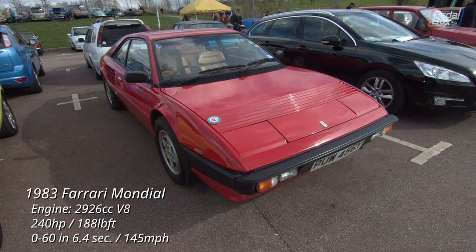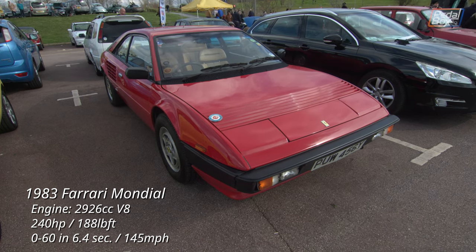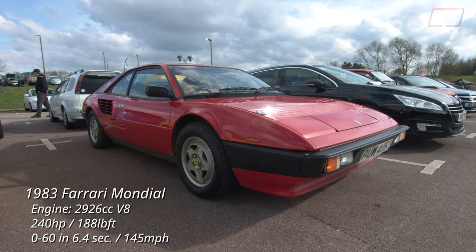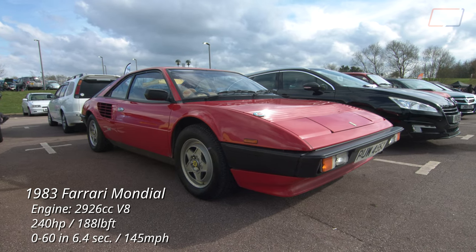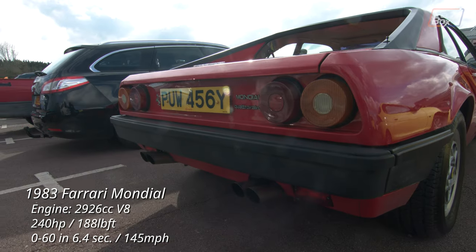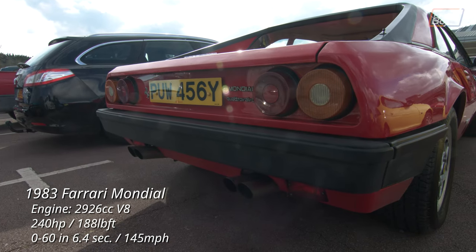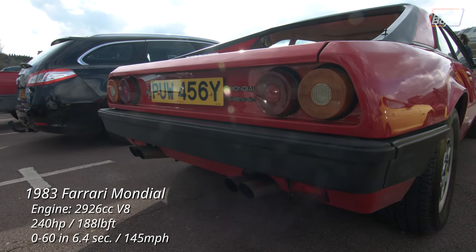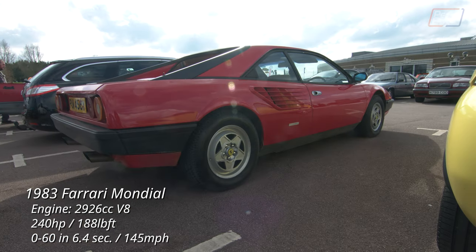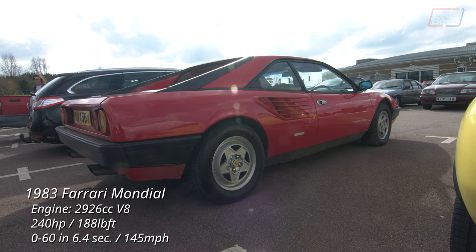The Ferrari Mondial is oft overlooked and even derided as the worst Ferrari, due to comparisons with the 308 and 328, but it's still a Ferrari V8 and it's no slouch. This car is featured in The Autopian, owned by their writer Adrian Clark, and proudly shows off a membership badge. Given the choice of no Ferrari or a Mondial, I'm pretty sure I'd choose the Mondial any day of the week — maybe until the servicing bill arrives anyway.